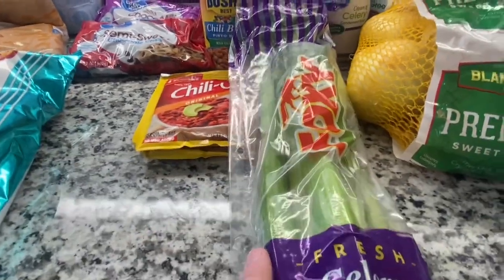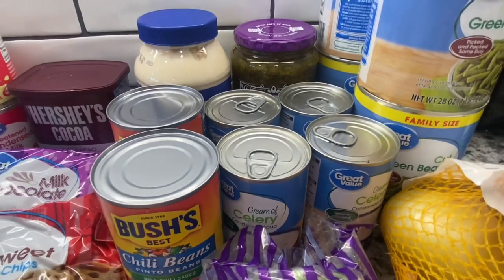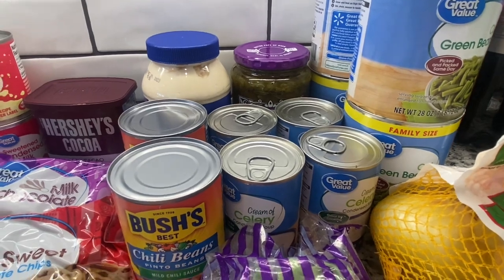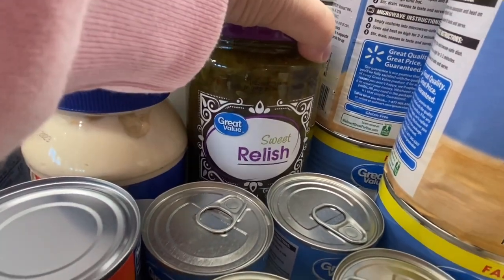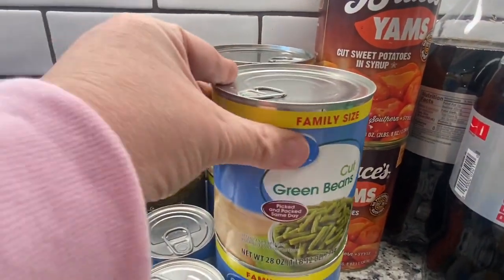I have some celery — that's for Thanksgiving. I also have four cans of cream of celery. I like to put that in my dressing along with cream of chicken soup and chicken broth; it just gives it a good flavor. And then back here we have some sweet relish and four cans of cut green beans, the family size.